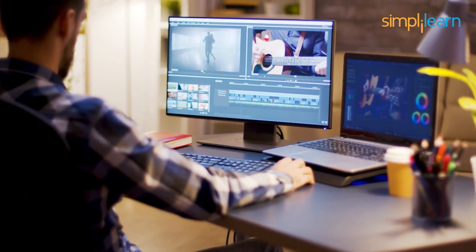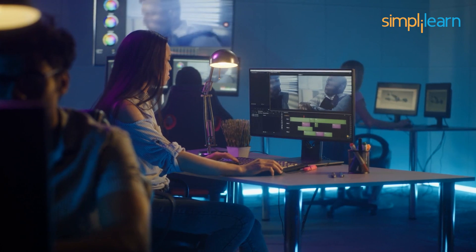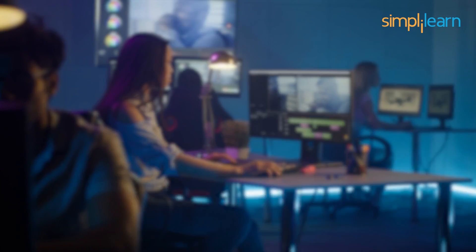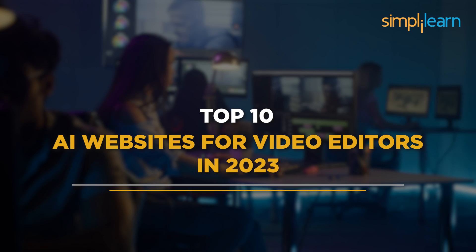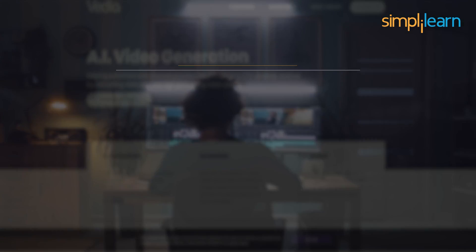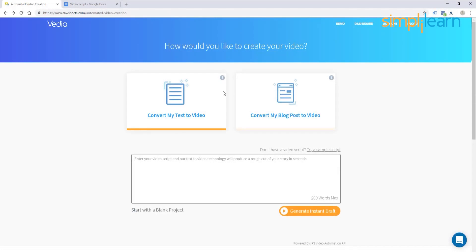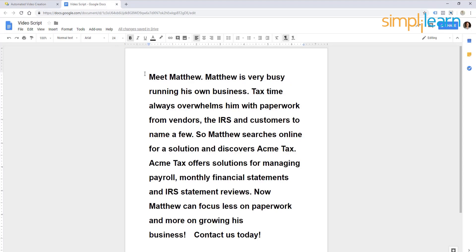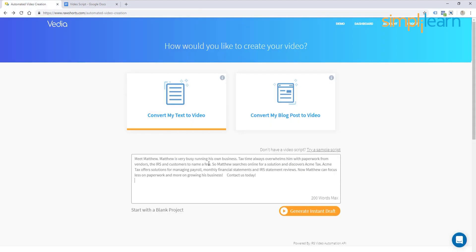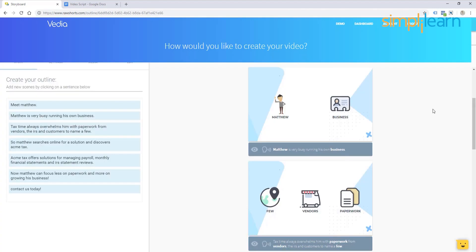If you want to step into video editing for professional or personal use, keep watching the video till the end, where we will look at the top 10 AI websites for video editors in 2023. So, without further ado, at number 10 on the list, we have Vaidya.